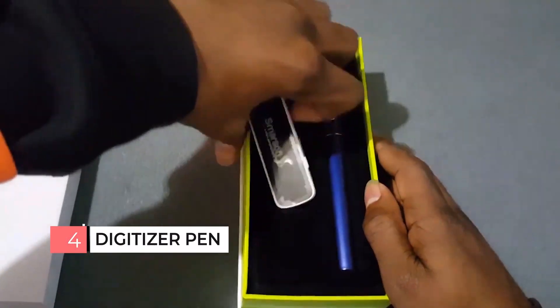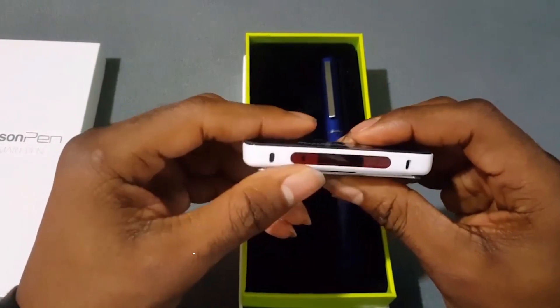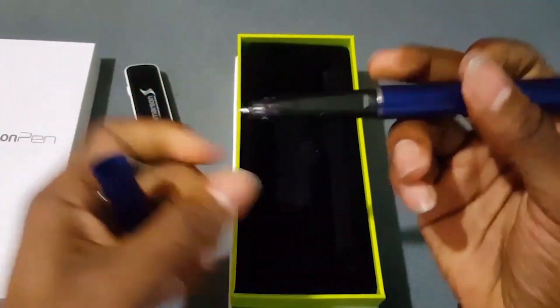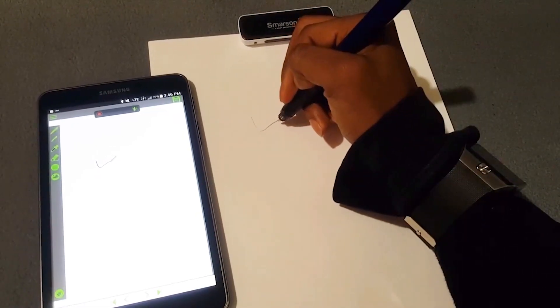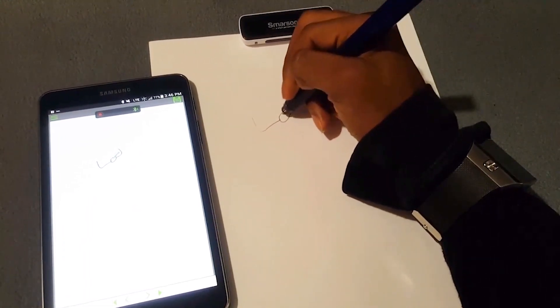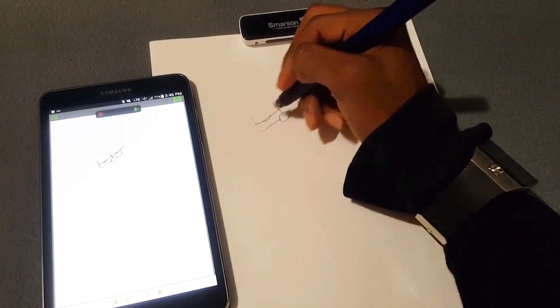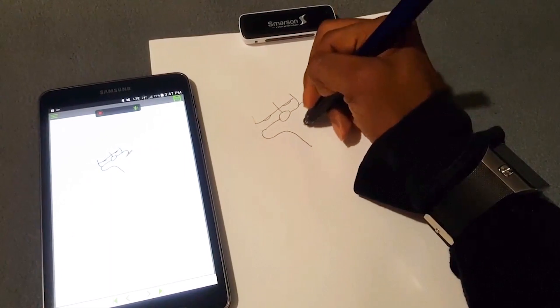Digitizer Pen. A multifunctional, high-tech pen that is capable of not only recording text, but also memorizing and digitizing it. Of course, such devices are not at all cheap, but their functionality is worth the money. Imagine everything you write in a notebook automatically moving to your laptop — it's extremely convenient for both study and work. You save a lot of time and also develop your creativity.